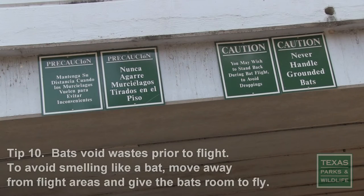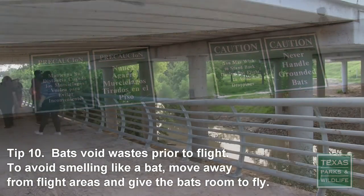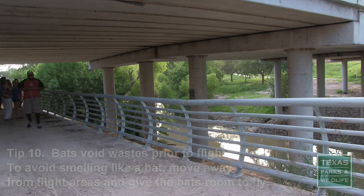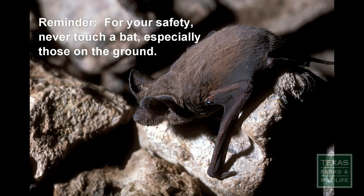Tip 10: To avoid smelling like a bat, step away from the bat roost areas. Bats avoid waste prior to flight, so give the bats plenty of room to fly. And a reminder: you might see a bat land on the ground. For your safety, please don't touch any bats.